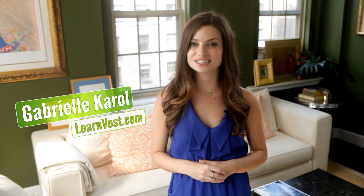I'm Gabrielle Carroll from LearnVest. Today we're here with Kate Powell, an expert fashion stylist from Style for Hire, to find out how you can put together a perfect work wardrobe. Then we'll talk with Jennifer Roberts from Chase Blueprint to find out how you can shop smarter on a budget.